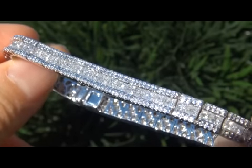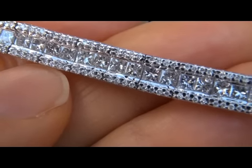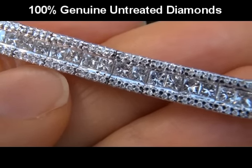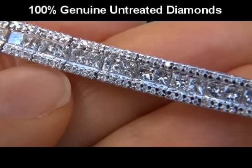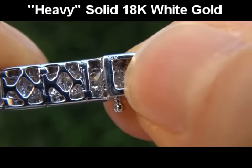Our gemologists checked and verified every aspect of the bracelet and confirmed that these are 100% natural, untreated, earth-mined diamonds that are mounted into heavy, solid 18 carat white gold.